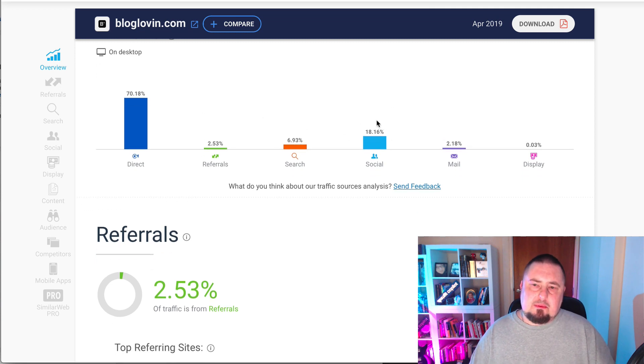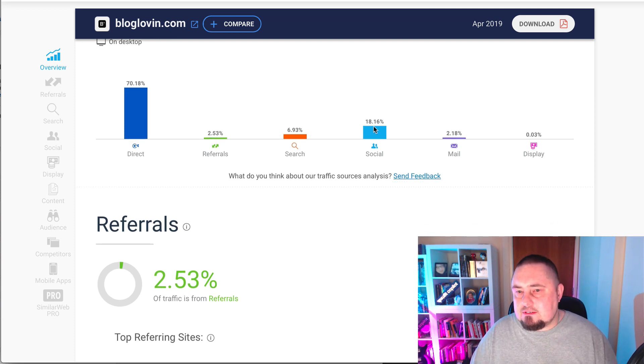This is really interesting because it seems to be performing better on social media than search engines. So this tells us that the content on this website has a shareability factor to it — people are more likely to share your content on social media than Google is to find and index it using this platform. It will be very interesting when we check the backlink data to see if it's no-follow or do-follow.